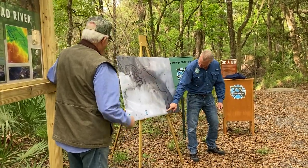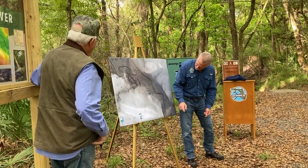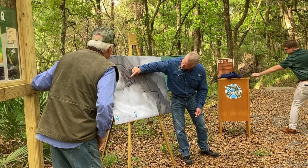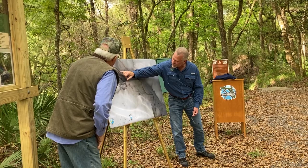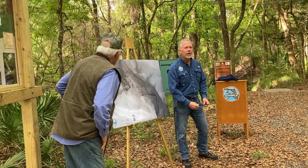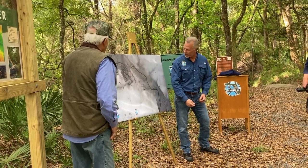So the Jennings Bluff track is outlined here in this yellow dotted line. Everybody drove in here, and we actually made it — we are standing right about here. These red dots on here delineate swalettes. And a swalette is a sinkhole that captures surface water, just like the one behind me here.